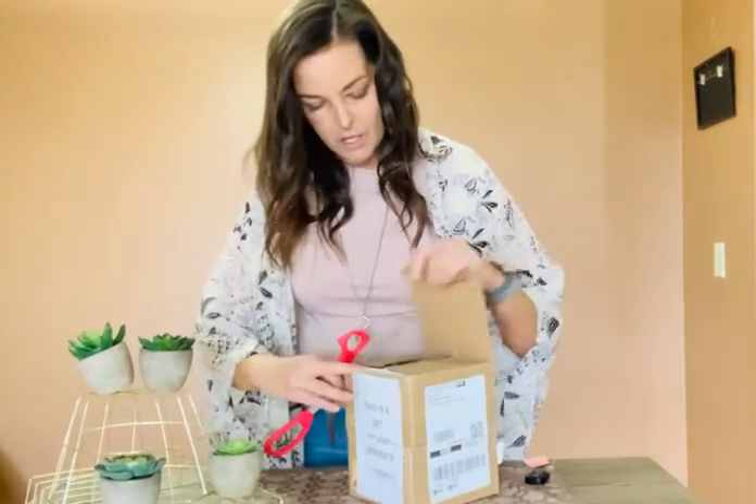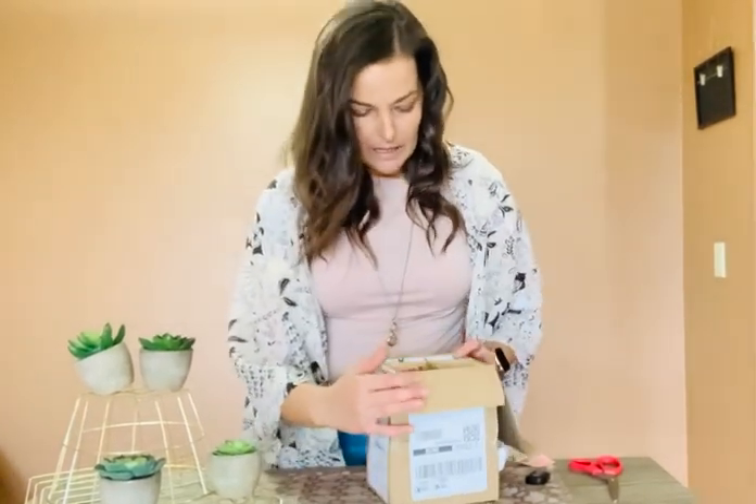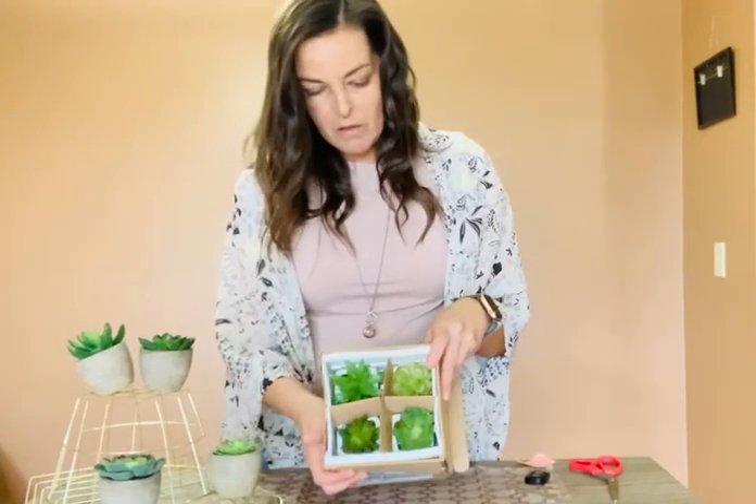These are actually made by Home Trends like I said, and they're succulents that come in a white ceramic. So far they look pretty awesome — here's what they look like.